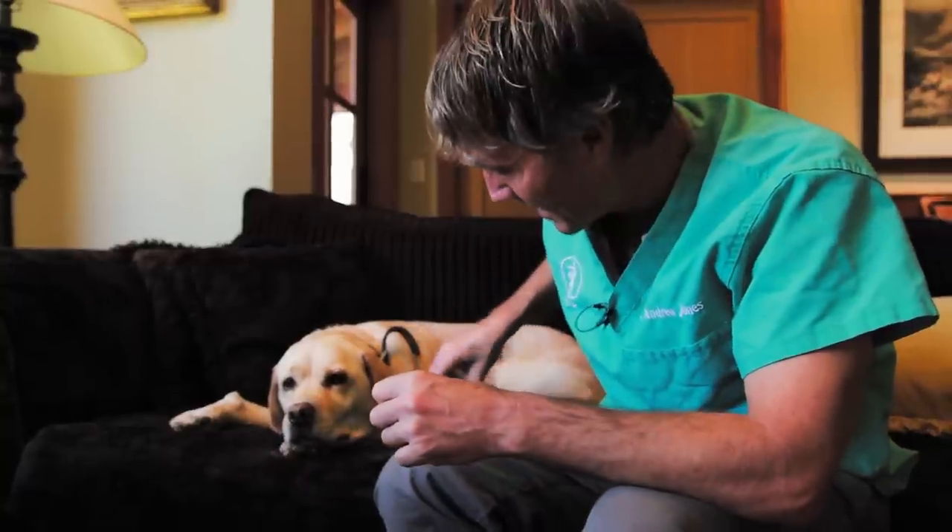Is your couch starting to look like a dog furball? Well, you might have a dog shedding problem. In this edition of Veterinary Secrets, I'm going to be showing you my new top five natural remedies.